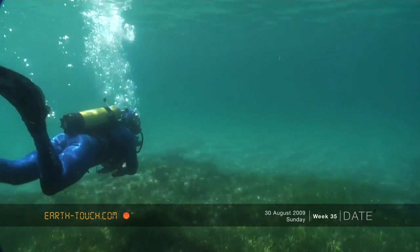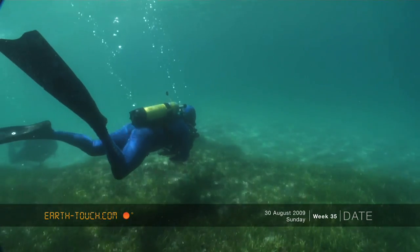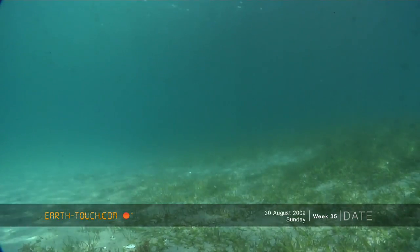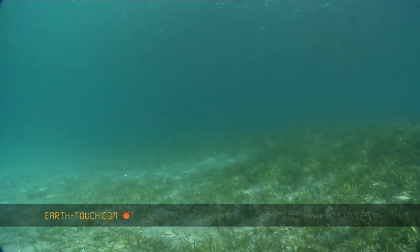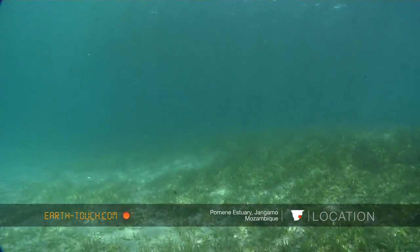Pumaen Estuary is one of the first estuaries as we head north along the east coast that is really still in pristine condition. It's not very deep within this whole estuary system — only two and a half to maybe five or six meters deep throughout the whole estuary.